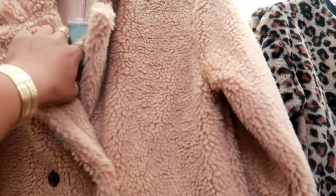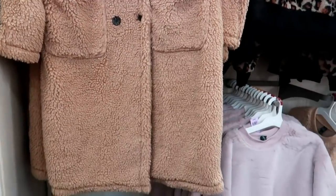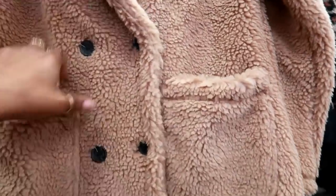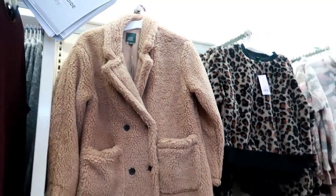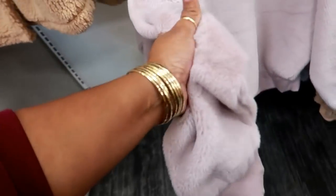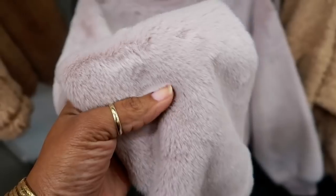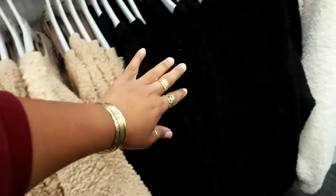You have this jacket for $44 with two front pockets and a double closure — that's kind of cute. This one down here is $26. Oh, everything is super soft — look at that. I like that. Lots of fuzzy sweaters.